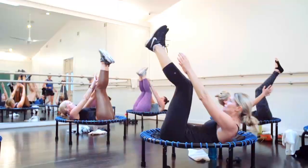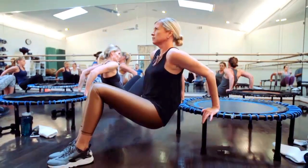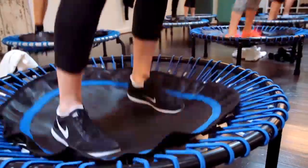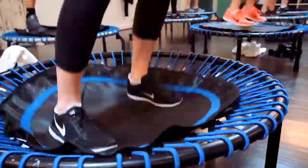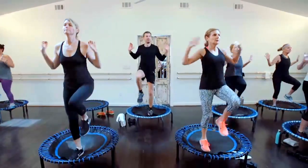It truly is a wonderful full body class and every single client that takes it sees results really quickly, because it's fat burning. It is also super, super easy and gentle on your body, so it's something you can do for the rest of your life.